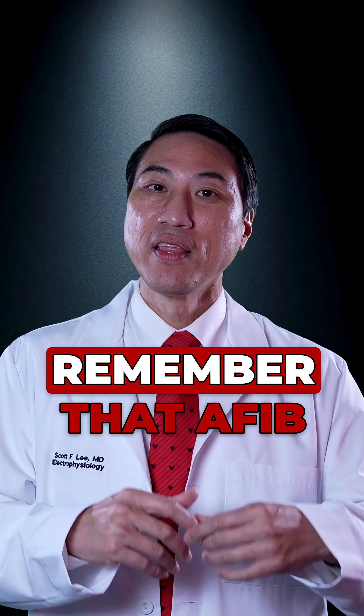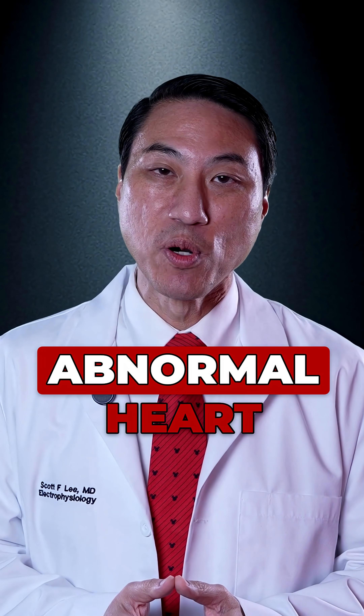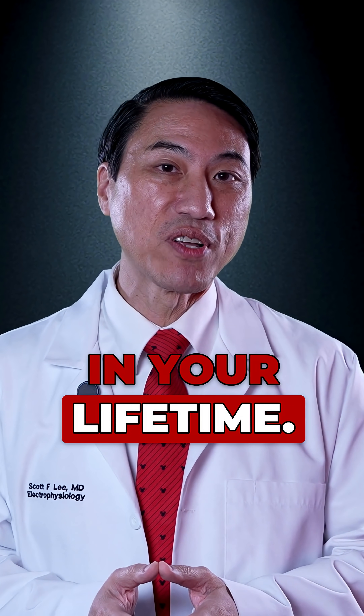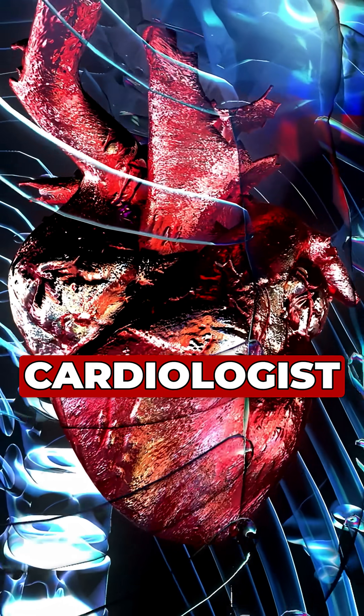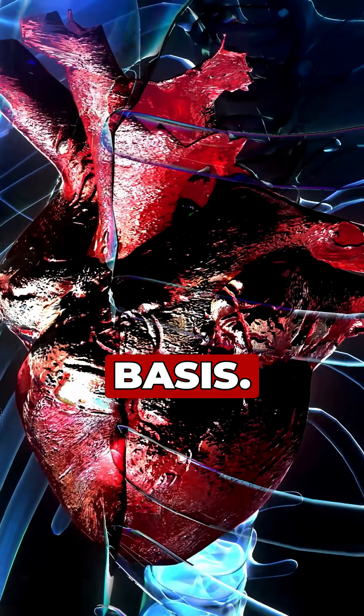Now you have to remember that AFib is not the only abnormal heart rhythm that you can develop in your lifetime. There are easily 13 to 15 different abnormal heart rhythms that, as an electrical cardiologist or an electrophysiologist, I see on a regular basis.